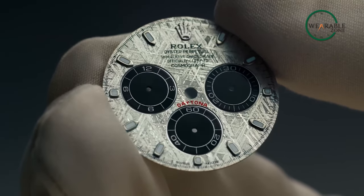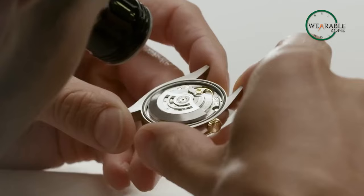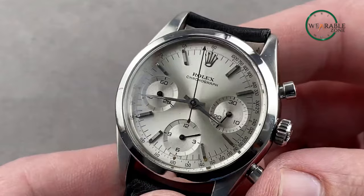Hardly anyone will disagree that the Rolex Daytona is one of, if not the most iconic watches in all of timekeeping history, due to its pristine craftsmanship and unwavering reliability. A vintage watch model can be seen sold for hundreds of thousands, even millions of dollars.